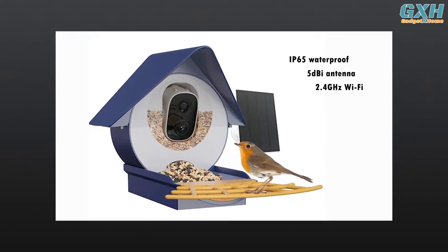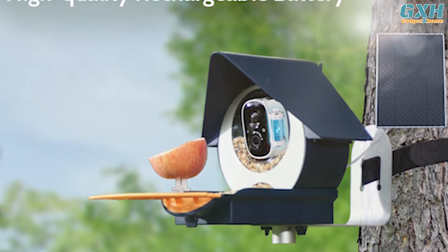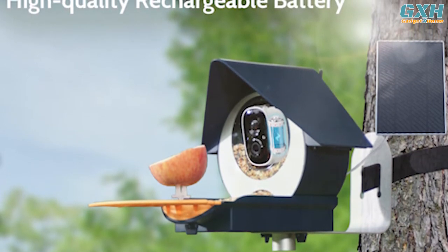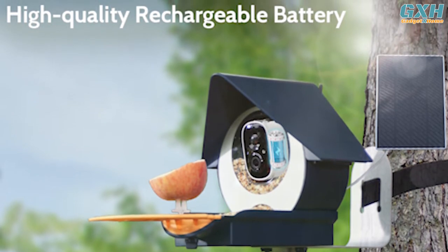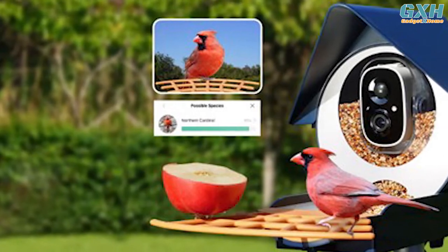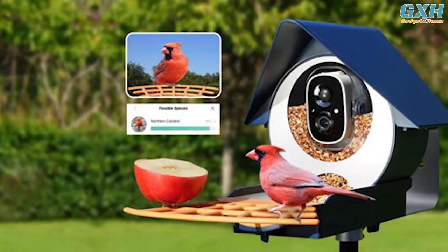The built-in 5,000 mAh rechargeable battery and external solar panel ensure that you don't have to worry about power outages. Additionally, you can easily share the device with friends and family or share live video to social media.